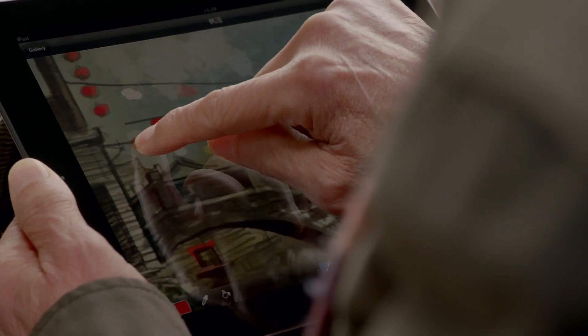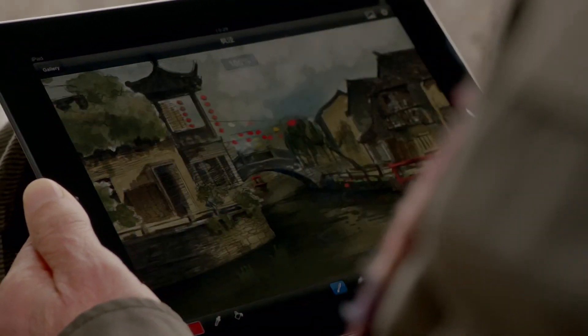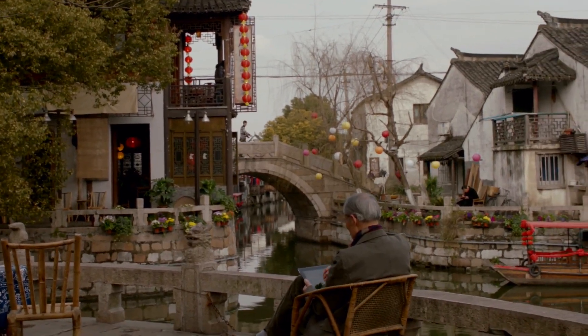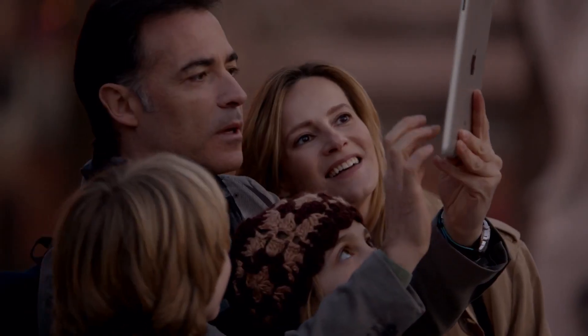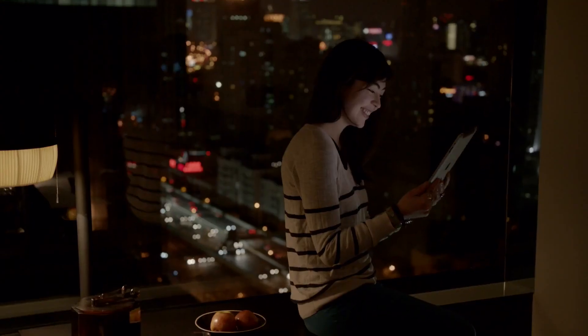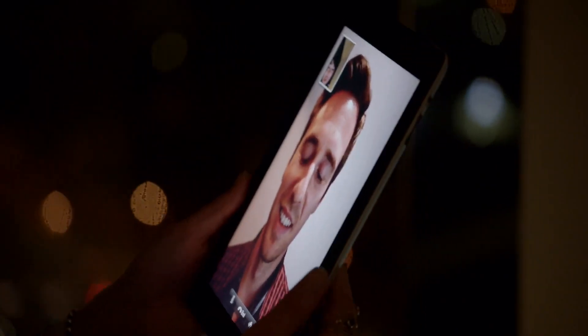It's just this magical pane of glass that can become anything you want it to be. And that's why so many people in so many different places are using it for so many different things. It's a more personal experience with technology than people have ever had.